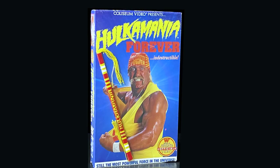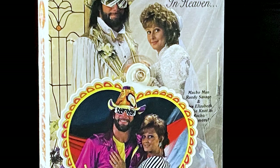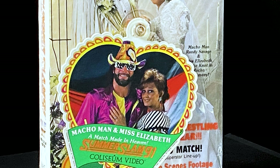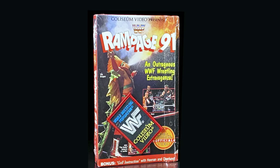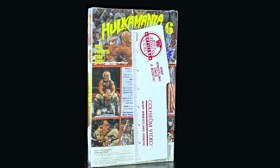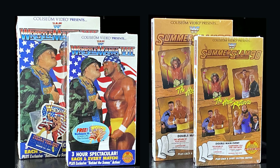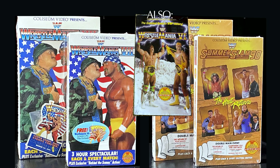Also new in the big box generation, Coliseum video started including personal gifts wrapped inside the tapes. These free gifts include a friendship bracelet, pins, a wedding invite window hanger to Macho Man's wedding, patches, luggage tags, bookmarks, whistles, keychains, and posters. As a bit of an anomaly, there were three tapes within the big box set which were released as smaller slip boxes as well — it's believed these are Kmart exclusives. The last big box release was Rampage 92.